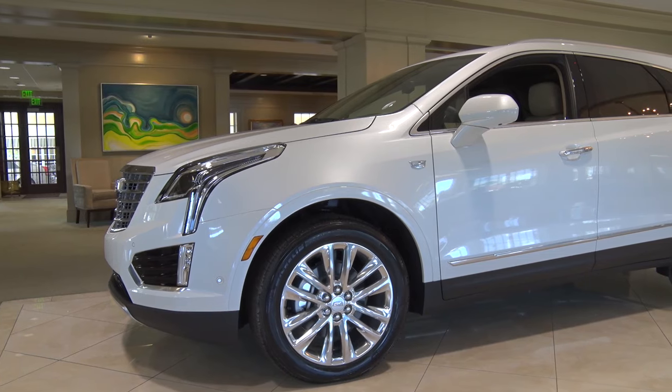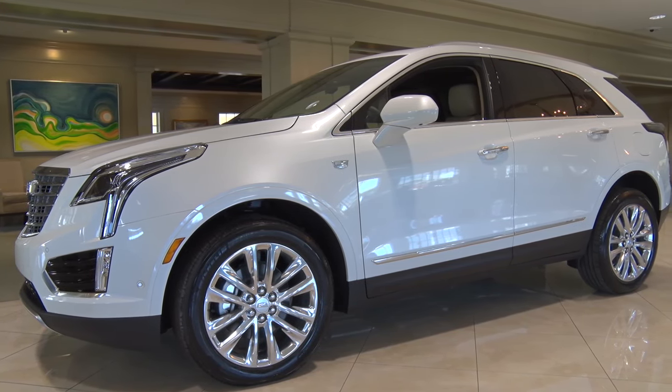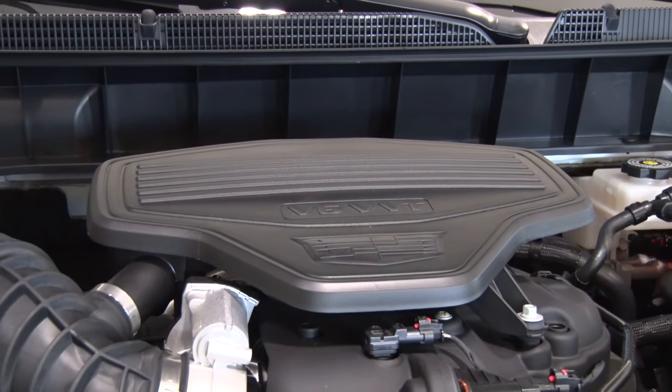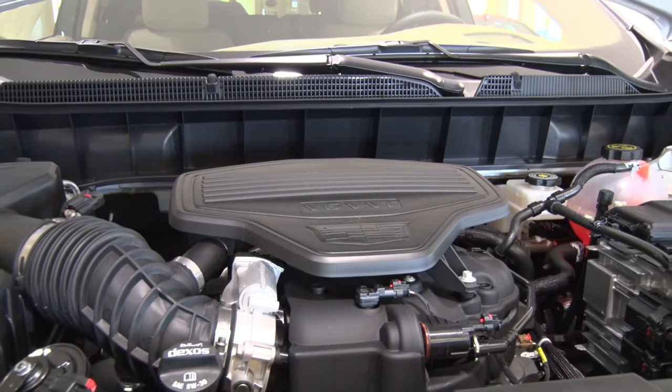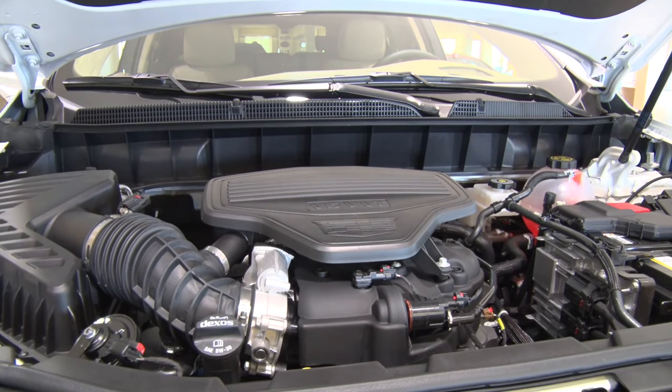The standard 18-inch aluminum wheels and available 20-inch aluminum wheels give the XT5 a commanding, powerful profile. But the XT5 is more than just beautiful. Under the hood lives a 3.6-liter V6 engine paired with an 8-speed electronic transmission, which delivers excellent acceleration and smooth shifting.